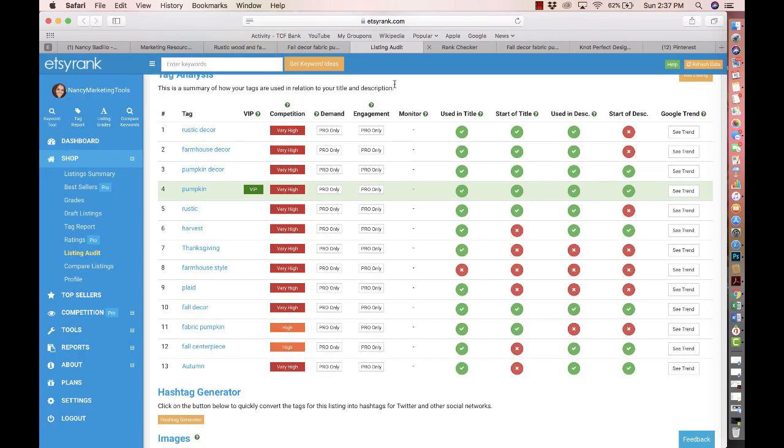Looking at this particular listing using EtsyRank, a lot of the keywords you currently have are very oversaturated. If you see it says 'very high,' that means a lot of people are using that same keyword. So there are two things going on: one, you're using keywords that are too competitive — everyone else is using them, so it's very hard for you to get found organically. Two, if you run an Etsy ad in the future, your cost per click is going to be on the higher end because you're using very competitive keywords. When a lot of people run ads using those keywords, you will pay more per click. That's a disadvantage as well.